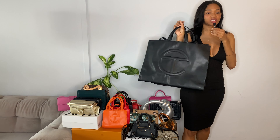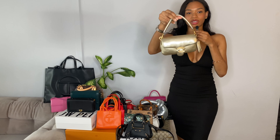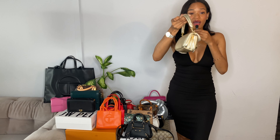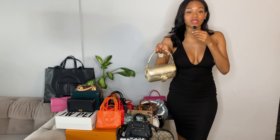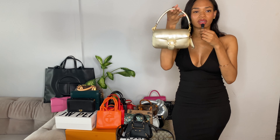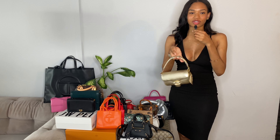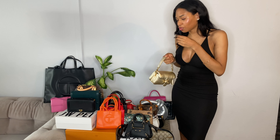So this Tabby bag is so freaking cute. It's so soft, so squishy. And I'm really happy I got this when I did because I don't even think they sell the gold tiny Tabby bags anymore. So super cute, super squishy.